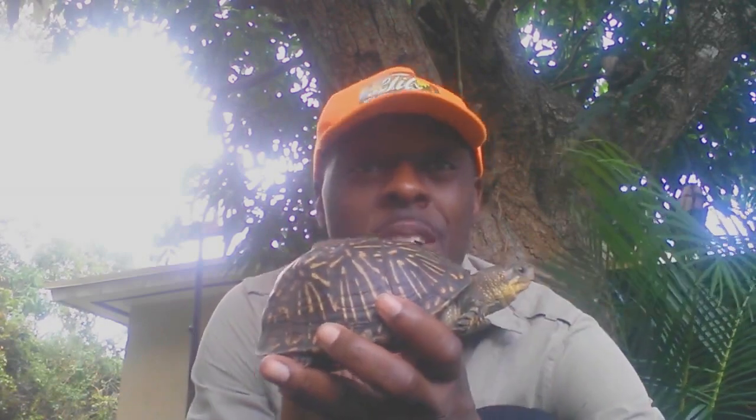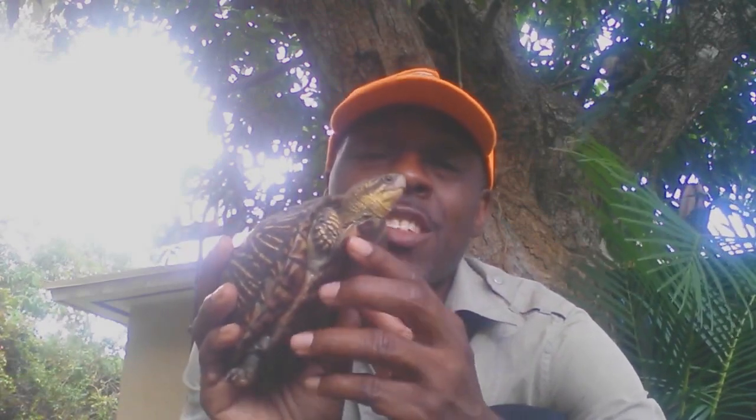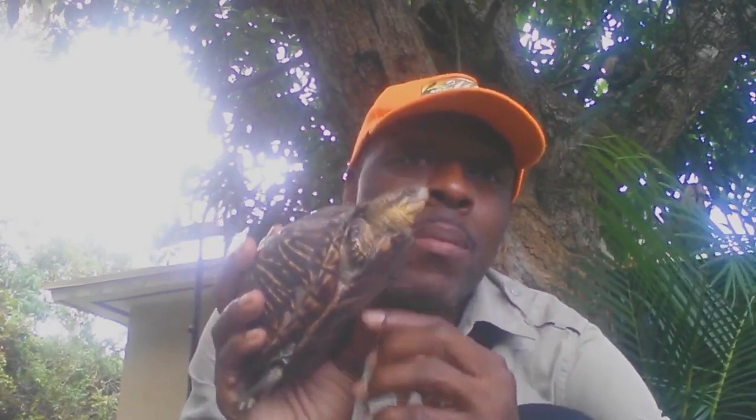They're called Florida Box Turtles because these are the only turtles that can go all the way inside the shell, completely closed shut. They actually have a hinge located at the bottom of the shell, and when they feel danger they will go in the shell completely. Unlike cartoons, tortoises cannot come out of the shell — the shell is part of their body, fused with them.